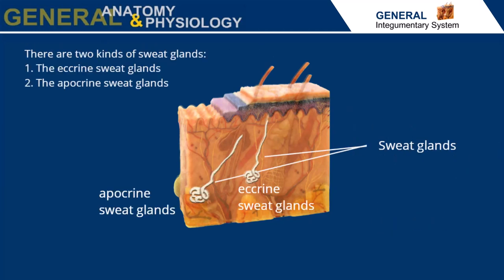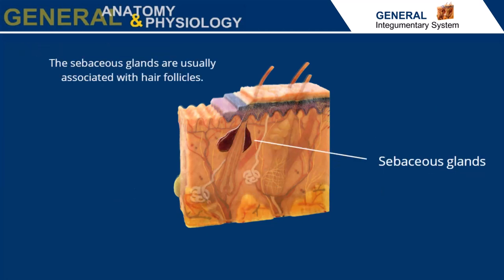There are two kinds of sweat glands. The eccrine sweat glands excrete waste products and help control body temperature through sweat. The apocrine sweat glands are larger and mature at puberty. The sebaceous glands are usually associated with hair follicles and produce oil or sebum to lubricate hair and skin surfaces.